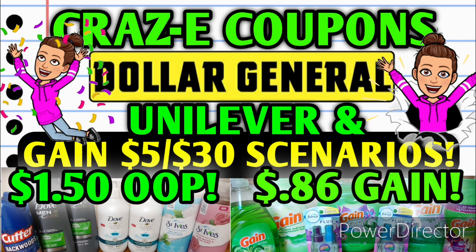If you're looking for some more scenarios for Saturday, I did upload a video yesterday with some $5 off $30 Gain scenarios that you can do this Saturday at Dollar General. If you missed it, I'm going to leave a link in a pinned comment down below — go and check it out. There's one as low as $0.86 per item.